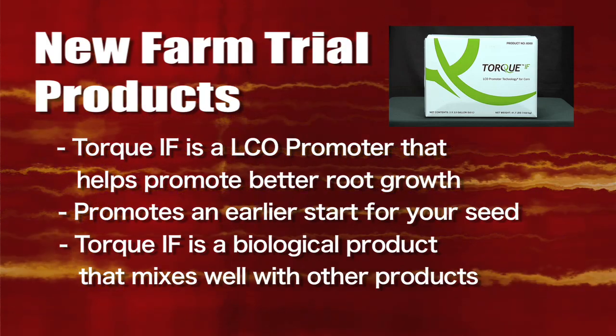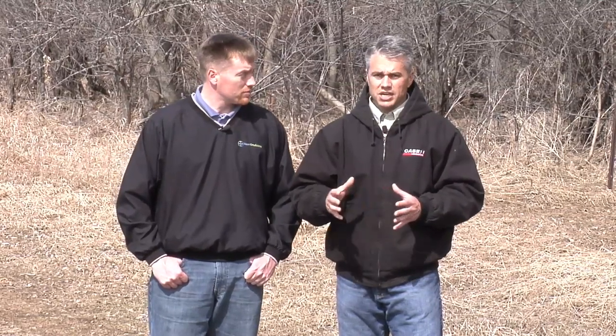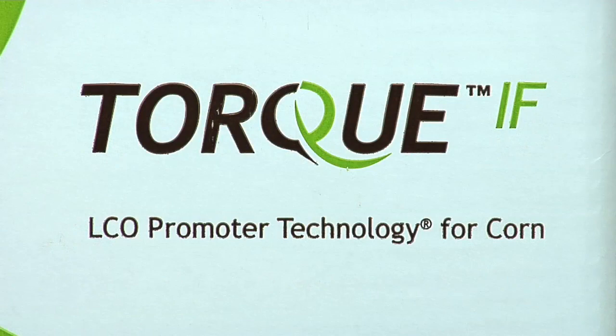Torque is a biological product, so it's going to be a little different than you might be used to. We don't suggest you try this on all your acres, but it has shown good potential and we think it's definitely worth trying on our farm. We're going to run some tests over a few different fields, do some side-by-side work, and hopefully it'll turn out like we've seen in a lot of other data around the country.